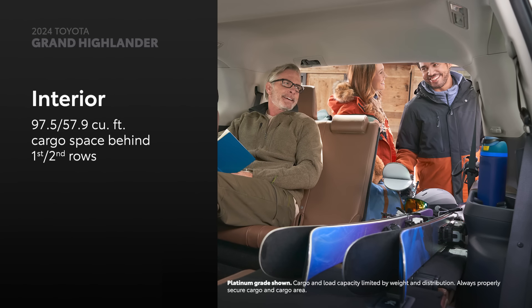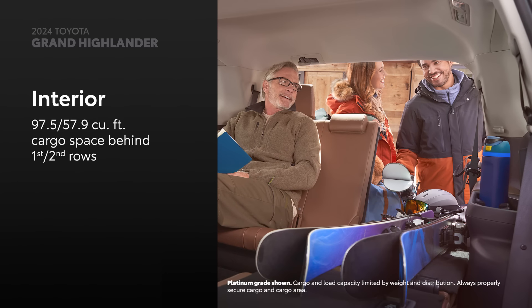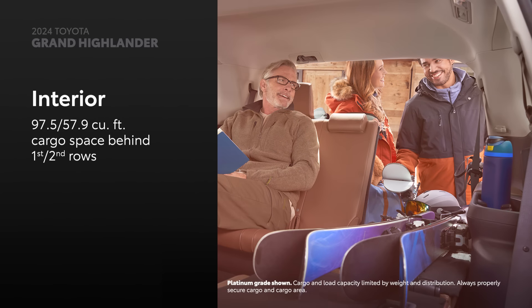Grand Highlander has seating for up to eight with all rows in place and enough space in the back for up to seven carry-on-sized bags, resulting in room for everyone and all of their gear.